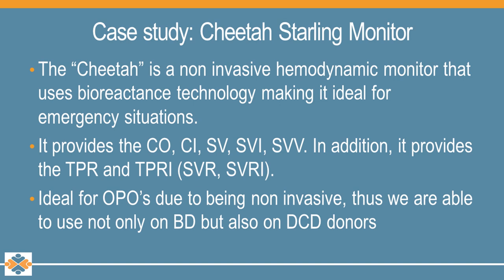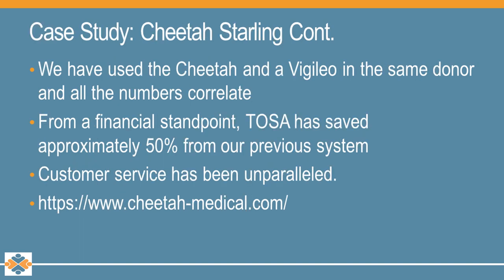With the Cheetah Monitor, we were able to obtain cardiac output, cardiac index, SV, SVI, SVV, SVR, and SVRI measurements, which help with maintaining our donors at all times. As part of the evaluation process, we used our Cheetah at hospitals that utilize the Vigileo system, placing both on the same patient during the same case, and the numbers correlated perfectly. After completing our due diligence, we moved to the Cheetah system across all three of our regions. As an organization, we've been able to reduce our costs by close to 50% compared to our previous system, and the company's customer service has been top-notch.